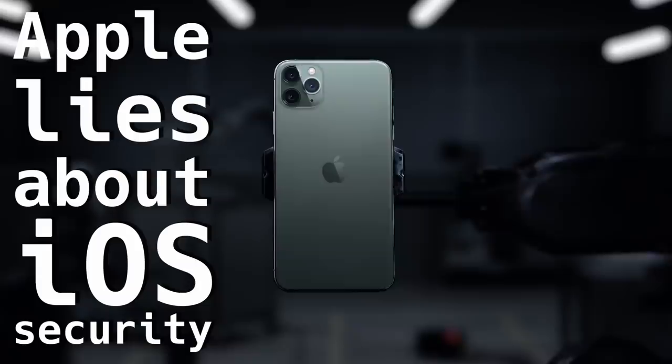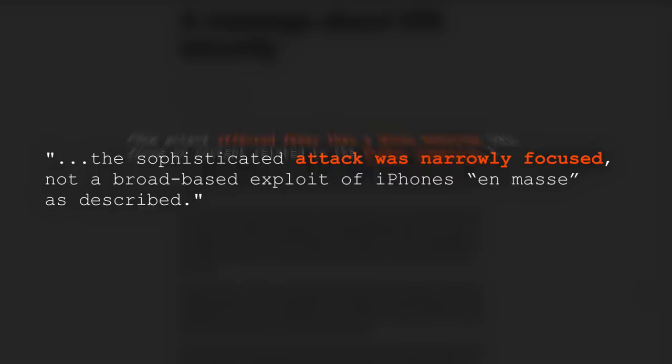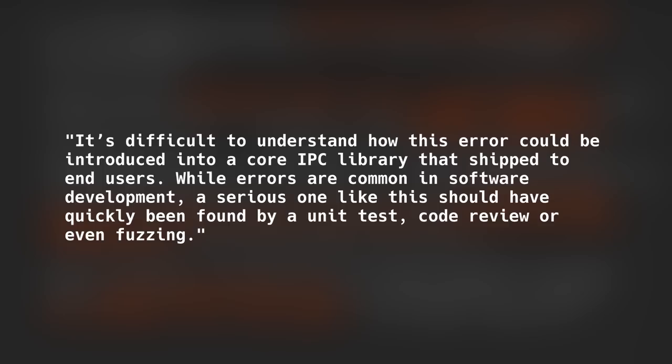Last Friday, Apple issued an official statement where they took offense at Google for its Project Zero report. Apple claims the attacks were only narrowly targeted at the Uyghur community. They blamed Google for fear-mongering all iOS users, and claimed all evidence shows the attacks lasted only for two months. Apple claims no responsibility for failing to guard against such wide-scale vulnerabilities, and there is no response to Google's main criticism that the vulnerabilities wouldn't have been missed if Apple developers followed standard code-reviewing processes.